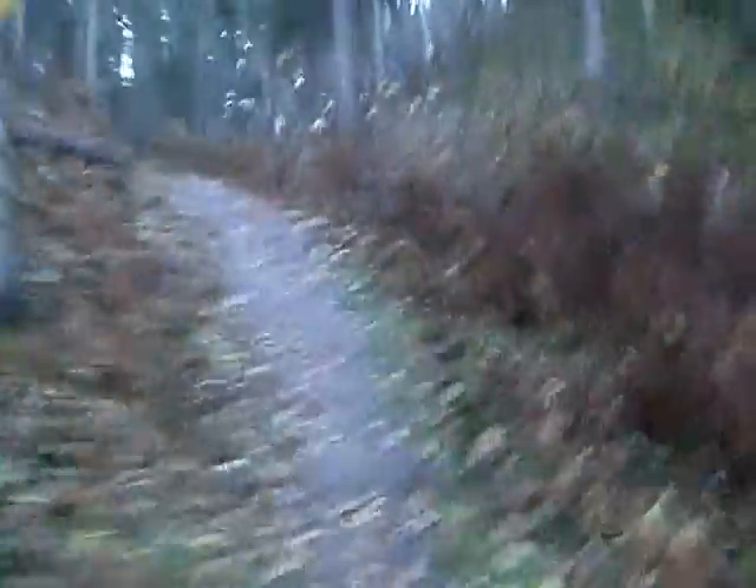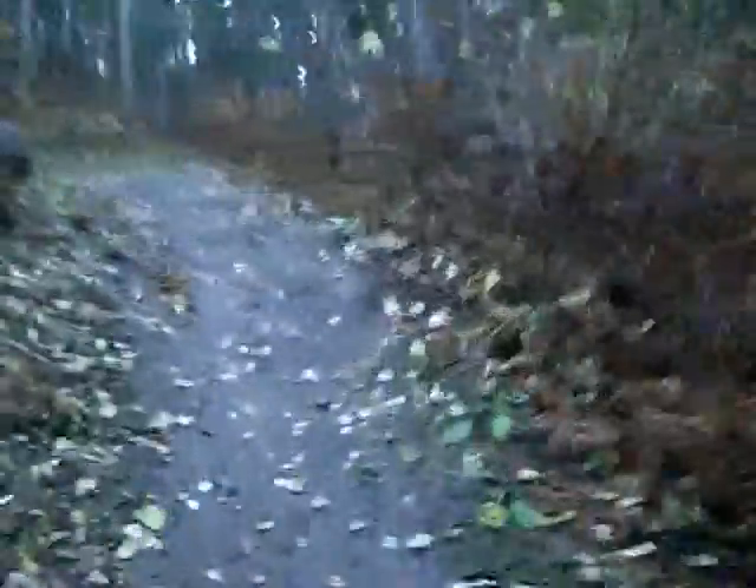This is where we get into the first part of the single track. Nice and muddy, first of the hills. Almost 2K in.